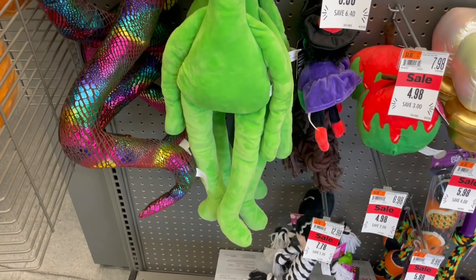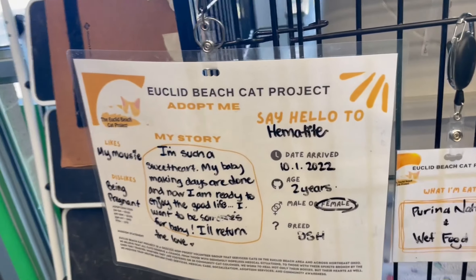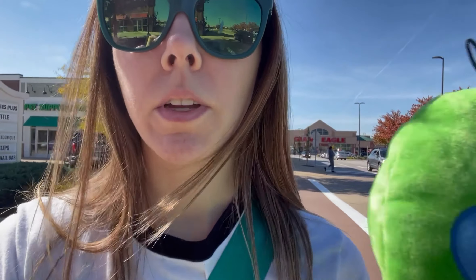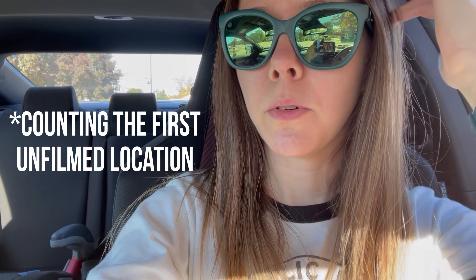And then I had to go stop and get myself that alien, and also say hi to the adoptable cats. I did manage to make it to two Rite Aids today — if we count the first one that was not on video, that makes six. Four more to go. We're gonna see what else turns up.